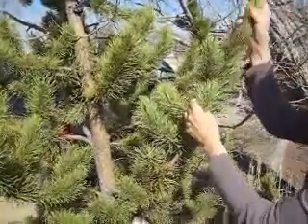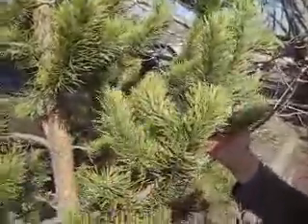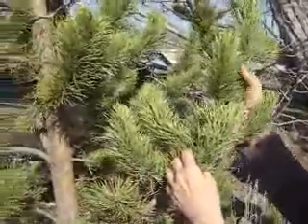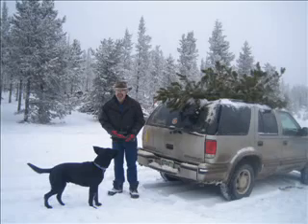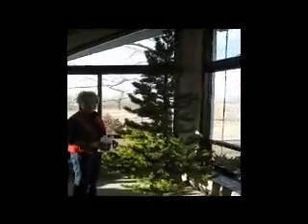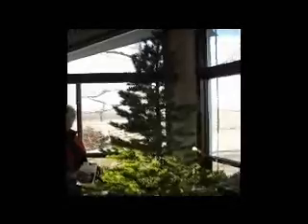This tree was cut at Red Feathers Lake for the Christmas tree cutting. It was cut by the Forest Service on December 8th at 3 in the afternoon. Here we are — this is the Forest Service tree in our house for the Christmas season.